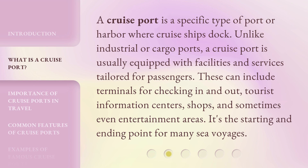These can include terminals for checking in and out, tourist information centers, shops, and sometimes even entertainment areas. It's the starting and ending point for many sea voyages.